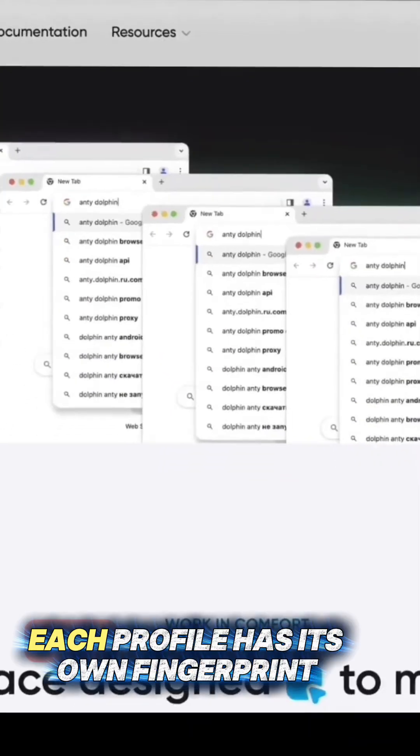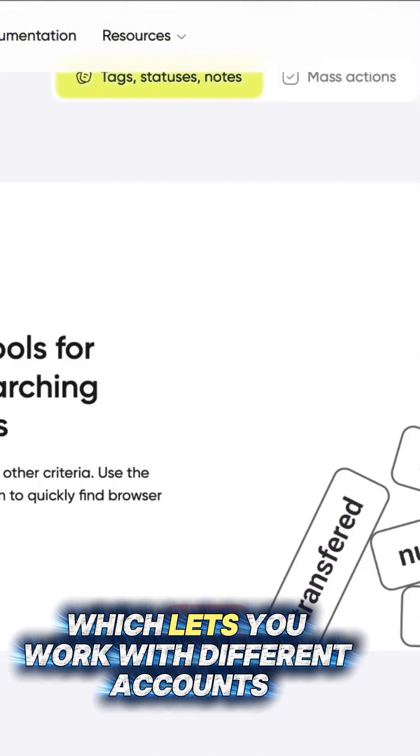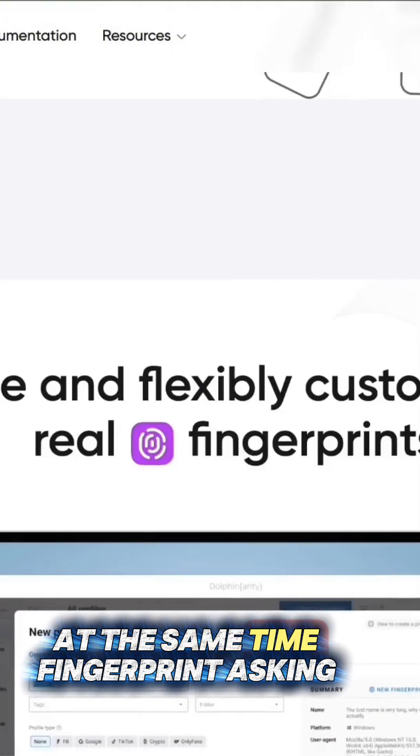Managing multiple profiles. Each profile has its own fingerprint, cookies, and settings, which lets you work with different accounts at the same time.